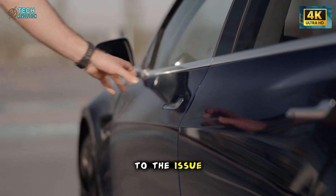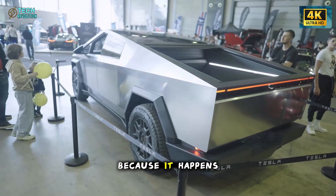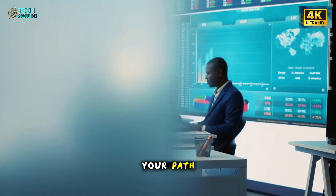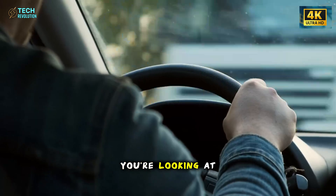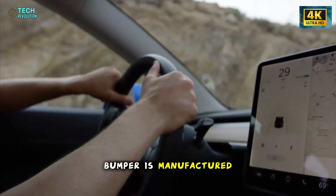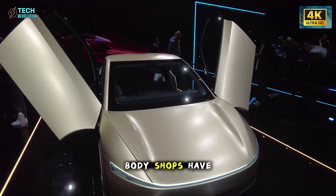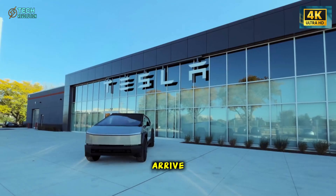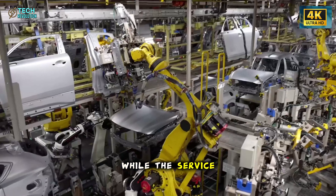Now we get to the issue that's probably cost Tesla more potential customers than any other single factor. Picture this scenario: you're backing out of a grocery store parking spot, an abandoned shopping cart rolls into your path — that sickening crunch. Your bumper's scraped. In a current Model 3 or Model Y, you're looking at $1,200 minimum for repair. The reason isn't the damage itself — it's because the bumper is manufactured as one massive integrated piece. To fix a corner scratch without visible repair lines, body shops have to sand and repaint the entire bumper section. The part takes two weeks to arrive, your insurance deductible gets demolished, and you're driving a scratched Tesla for half a month while the service center orders components.